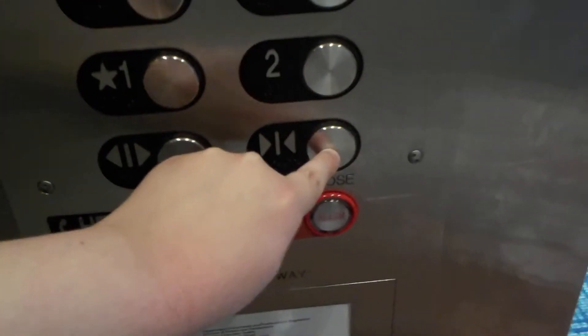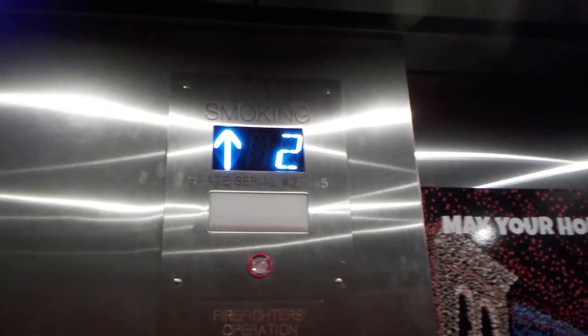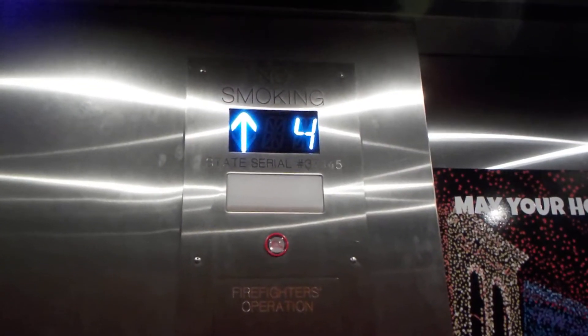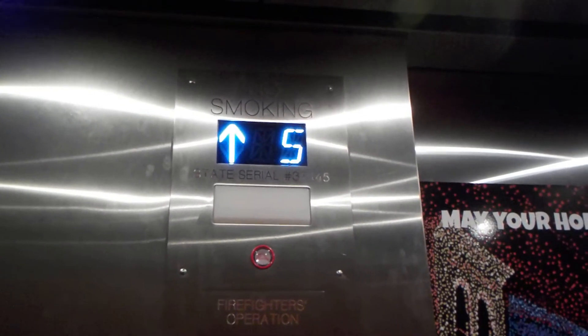You guys enjoy the rest of your day. Thanks, you too. Floor 2. I like this one. I like all of them here. I love this motor.